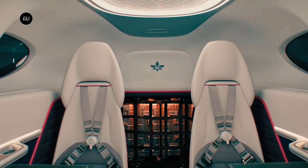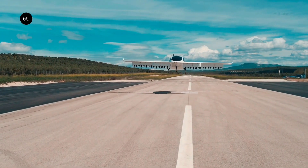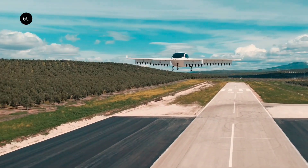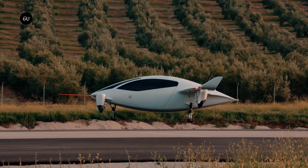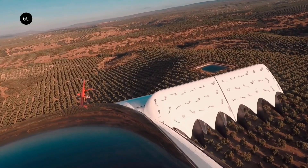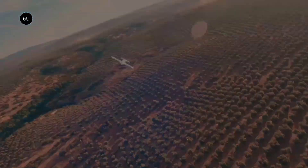Once airborne, it transitions to horizontal flight, cruising efficiently like a fixed-wing airplane. The Lilium Jet can reach speeds up to 300 kmh (186 mph) and has a range of 300 km (186 miles) on a single charge. This makes it an ideal solution for short regional hops, offering a sustainable alternative to traditional air and ground transport.